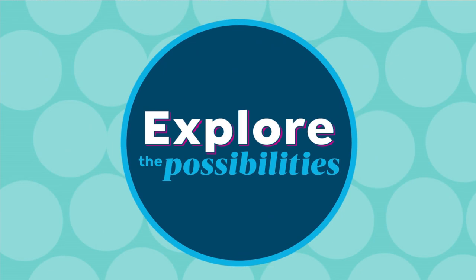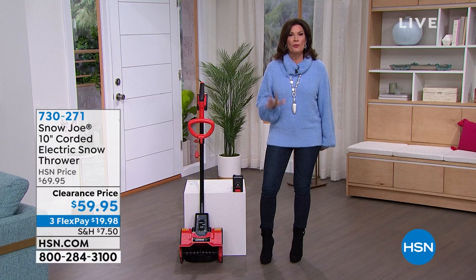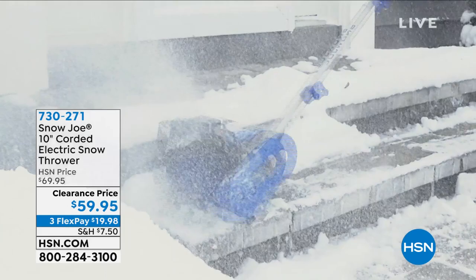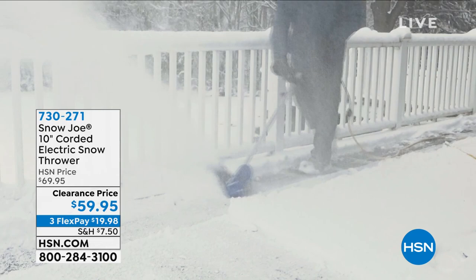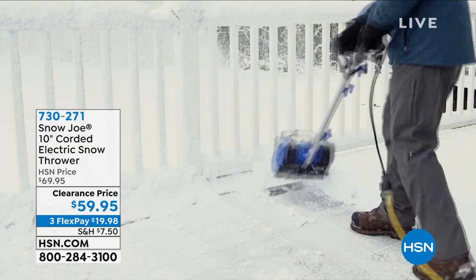I'm Alice Caron, so happy to have you shopping with me at HSN. Got snow? Pretty much who doesn't these days — it even snowed in northern Florida last week. We're going to help you battle that snow without the back-breaking work. Let this do the work. Snow Joe has been doing this for years. This is their corded model, designed to handle bigger snowfalls — whether it's a couple inches or six inches. Clearance priced — under $60 for an electric snow thrower.